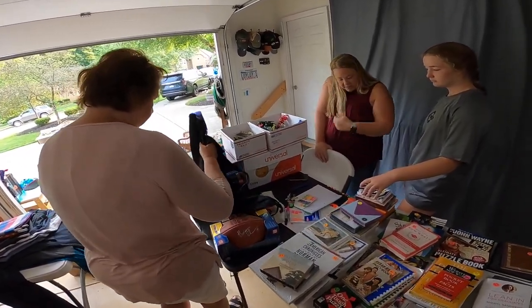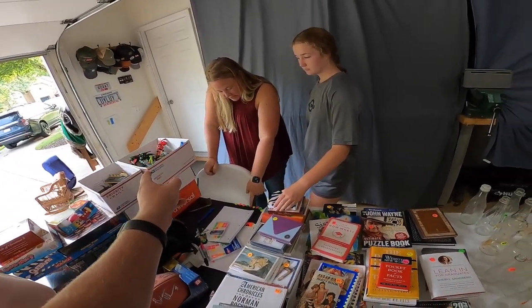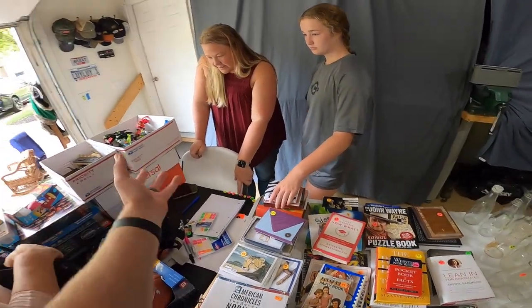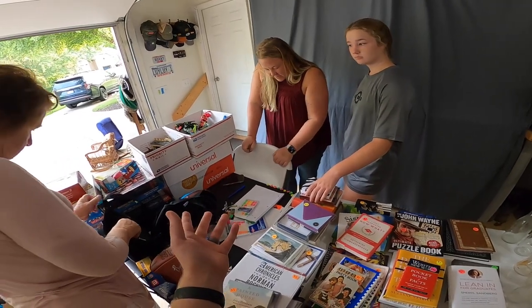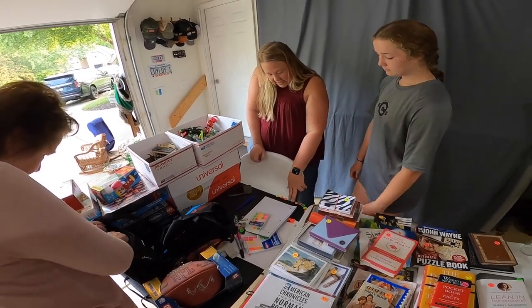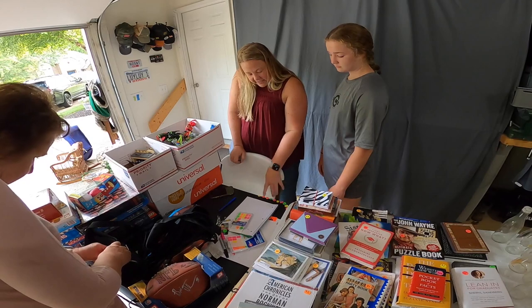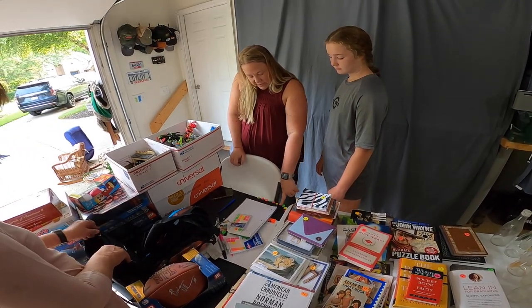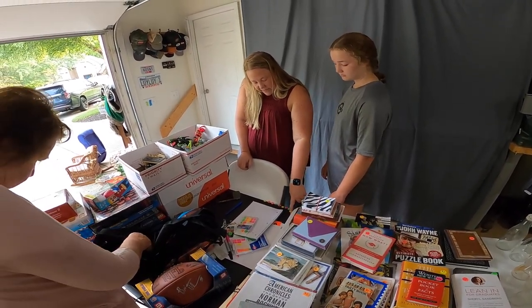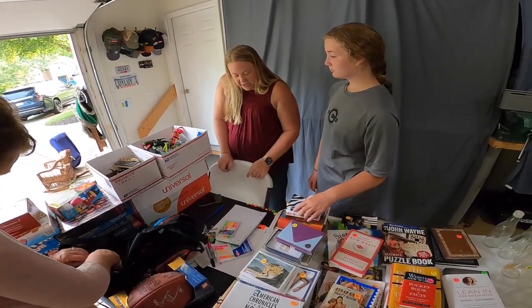I think I owe you more than that. I owe you 50 for the Legos. That's on here. 14 for these Legos. So that's 64 just right there. Let's do this again. 60, 64, 65, 66, 67, 68, 69, 70, 71, 72, 73, 74, 75, 76, 77, 78, 79, 80. That sounds good. Thank you. I appreciate that. No problem.